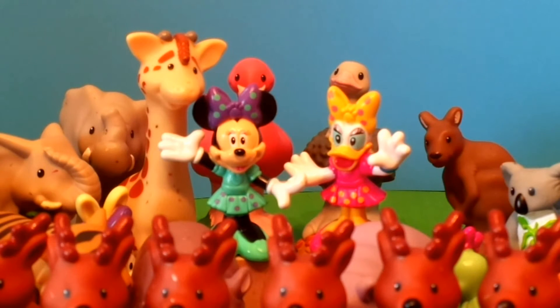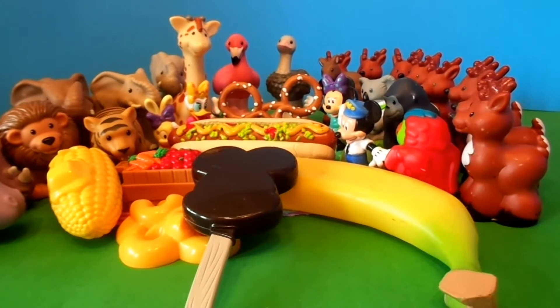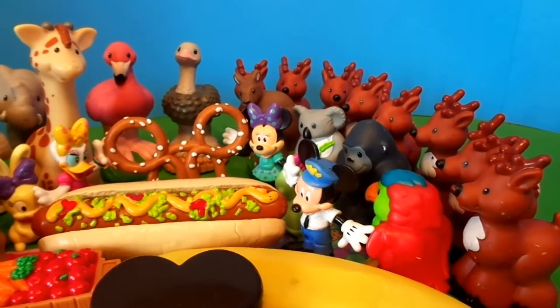'We don't have enough food for all these animals,' Minnie said. 'I've got to call Mickey and see if he'll bring some more bread.' Mickey came through and saved the day with giant-sized eats.